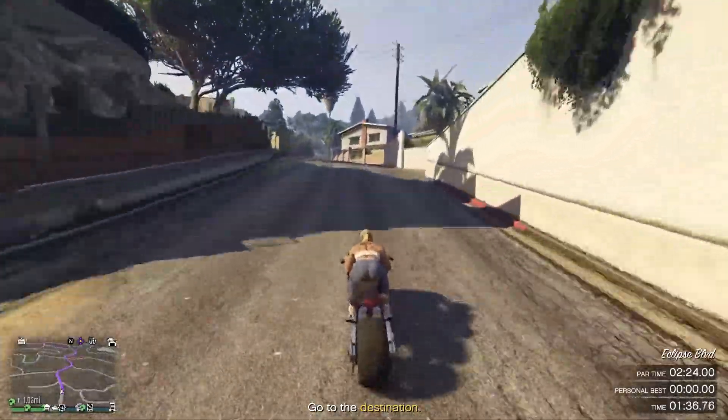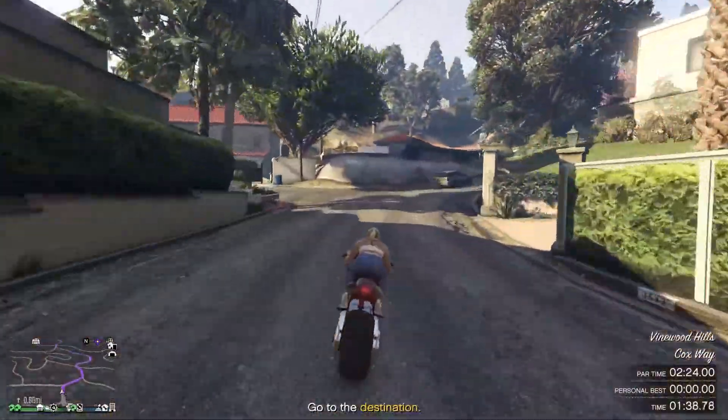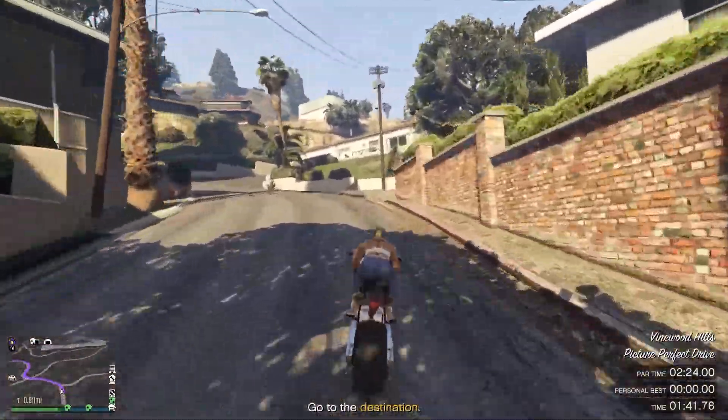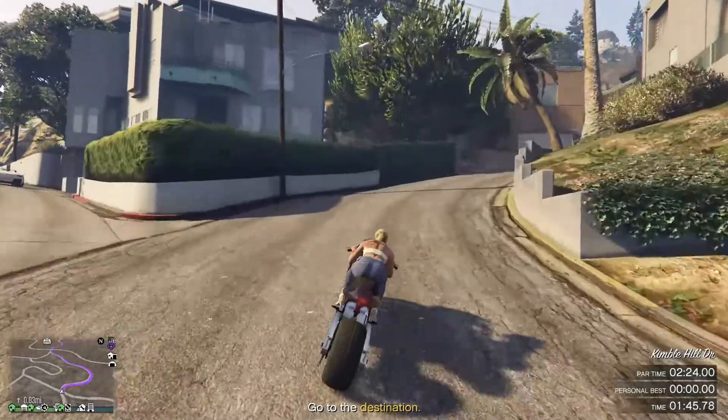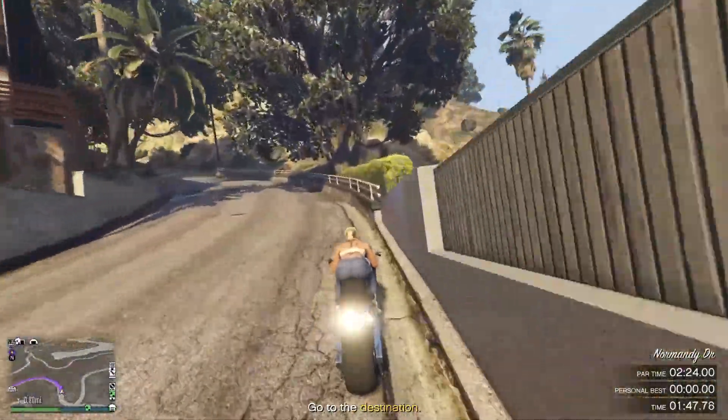Okay guys, so as we're coming into Vinewood Hills, this is most likely going to be the area where we screw this up, so we're going to stay on our own side of the road as much as possible, we're going to slow for the corners and use the handbrake if we have to. Getting through this clean is actually more important than trying to get through it fast.